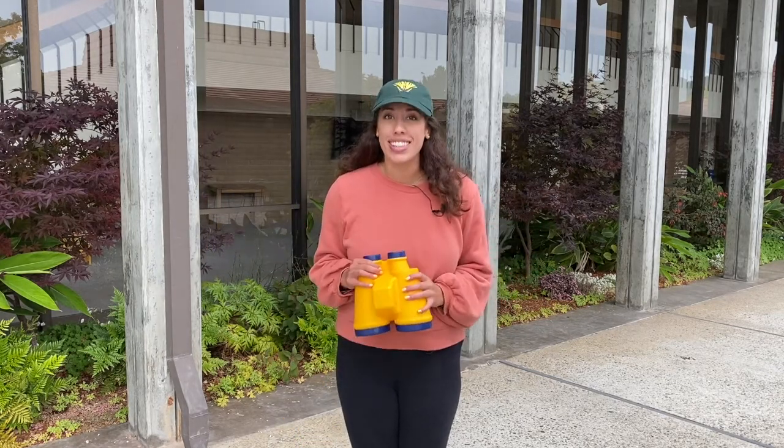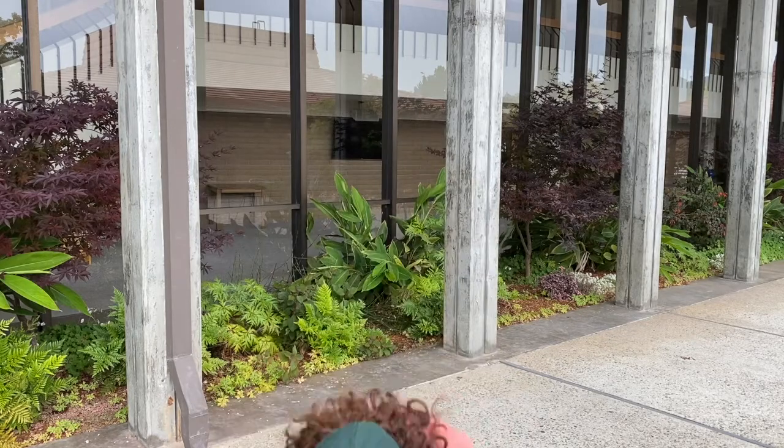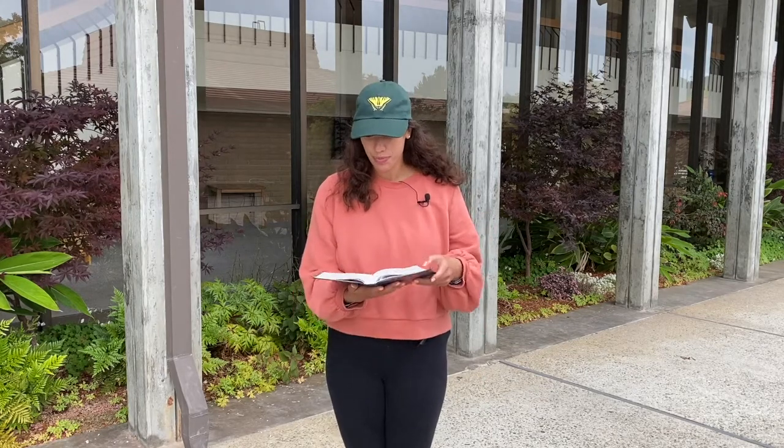Welcome back, you guys. Wasn't that an awesome video? I learned that God created everything, and we can't see God, but we can see everything that God made. Oh, I found a Bible! Let's do our Bible verse. I'll say it first and then you repeat it. God made the whole world — Genesis 1:1. Let's do that again: God made the whole world — Genesis 1:1. Great job, you guys! Let's worship.